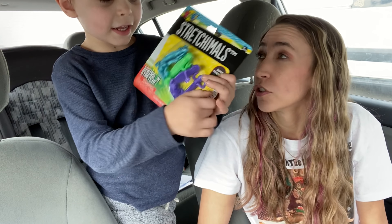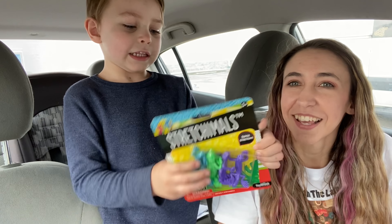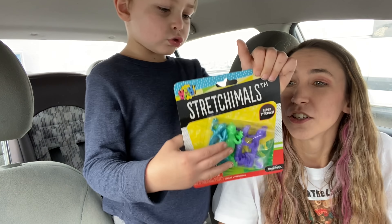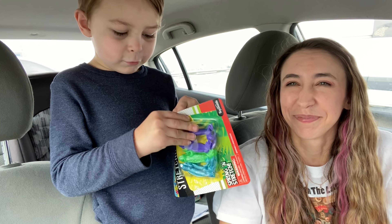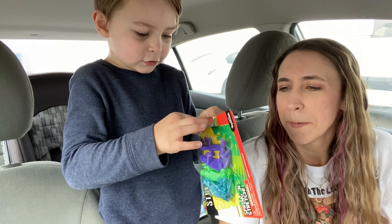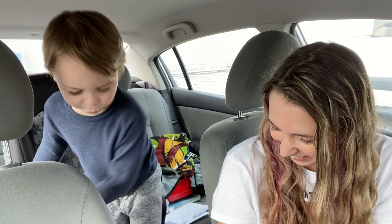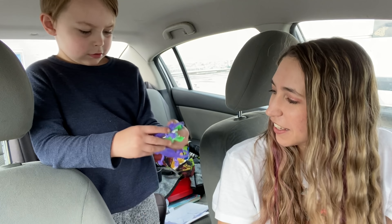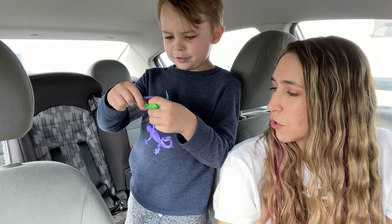Axel found stretchy lizards — there's purple, green, and blue ones. He shows how stretchy they are, and one even walks on the ceiling. We also check out the bigger Komodo dragon, noting that tiny Komodo dragons can climb even if real ones don't hang upside down.